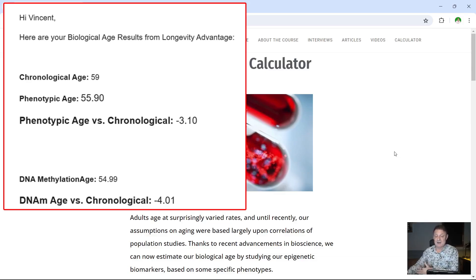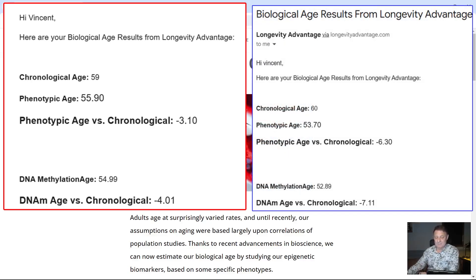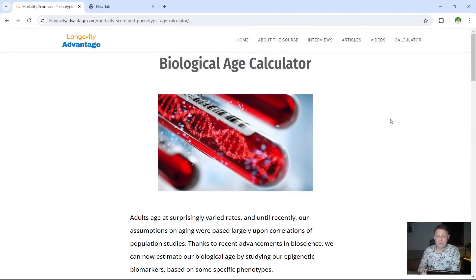So I had the test taken again — the last one was in June of 2024 when I was 60. You can see here chronological age 60, because I was 60 in April. My phenotypic age is now 53.70. My phenotypic age versus my chronological has gone down quite a lot to minus 6.30 — so around six and a quarter years younger. DNA methylation age 52.89, and my DNA methylation age versus my chronological age is now minus 7.11 — a reduction of just over seven years. So that's it for longevityadvantage.com — I think all in all a good result.